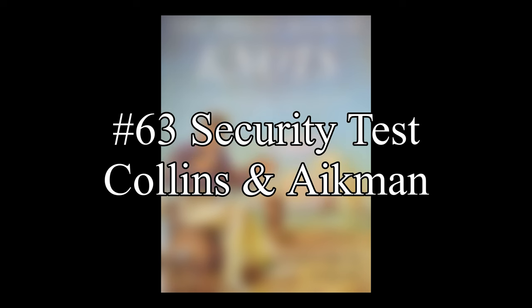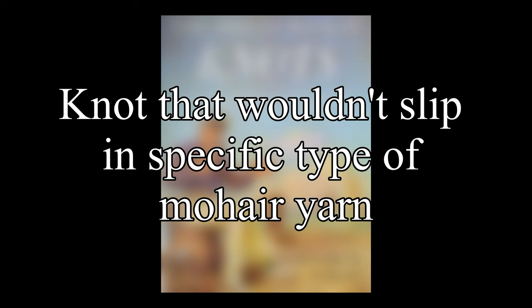Entry 63 is a discussion about an experiment that Ashley did for the Collins and Aikman Corporation. They asked Ashley to find a knot that wouldn't slip in a specific type of mohair yarn.